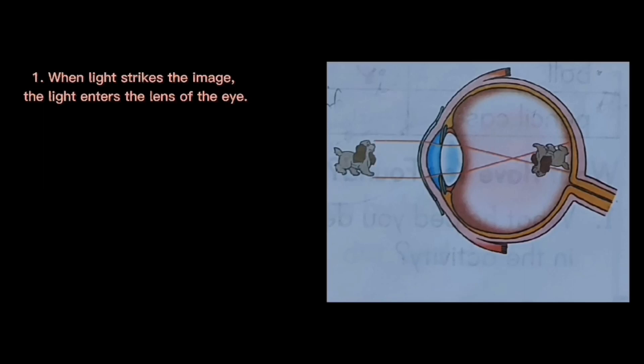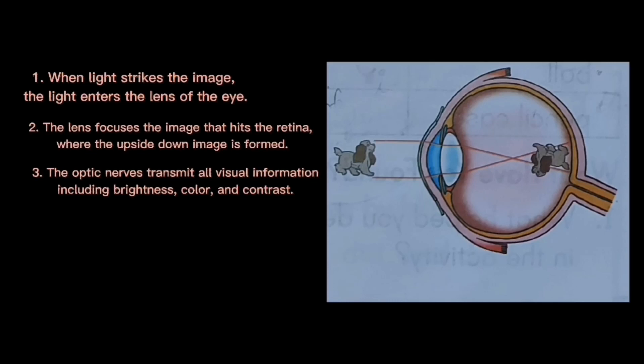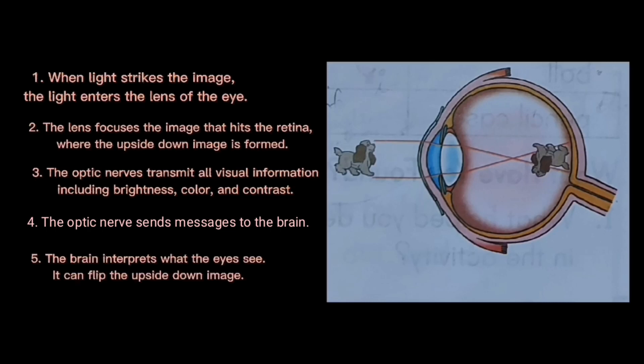How does the eye work? When light strikes an image, the light enters the lens of the eye. The lens focuses the image that hits the retina, where the image is formed. The image formed is upside down. The optic nerves transmit all visual information including brightness, color, and contrast, then send messages to the brain. The brain interprets what the eyes see and can flip the upside down image.